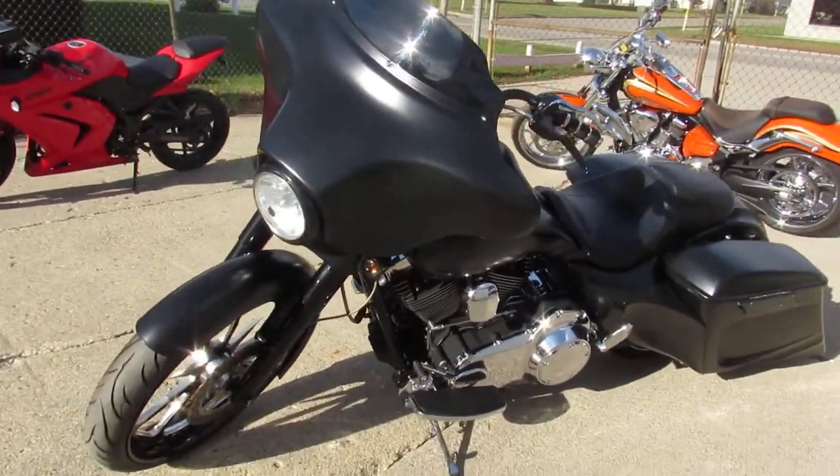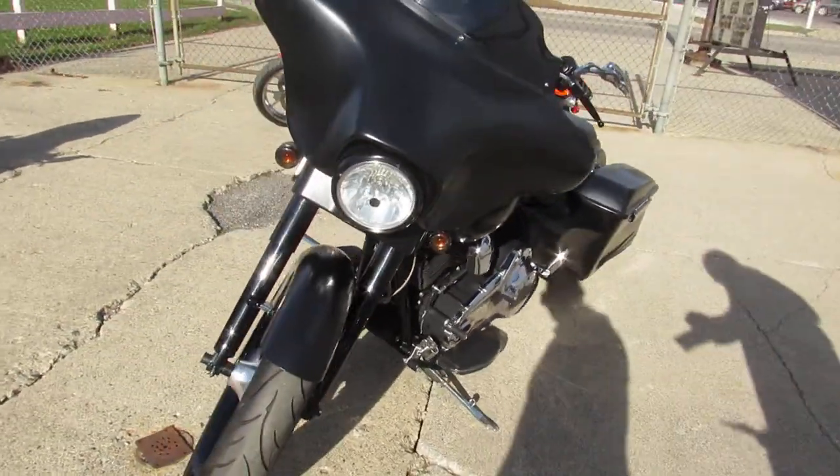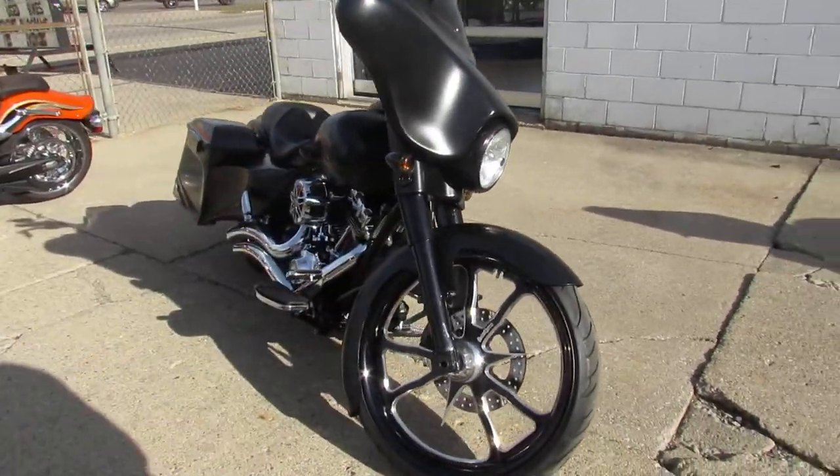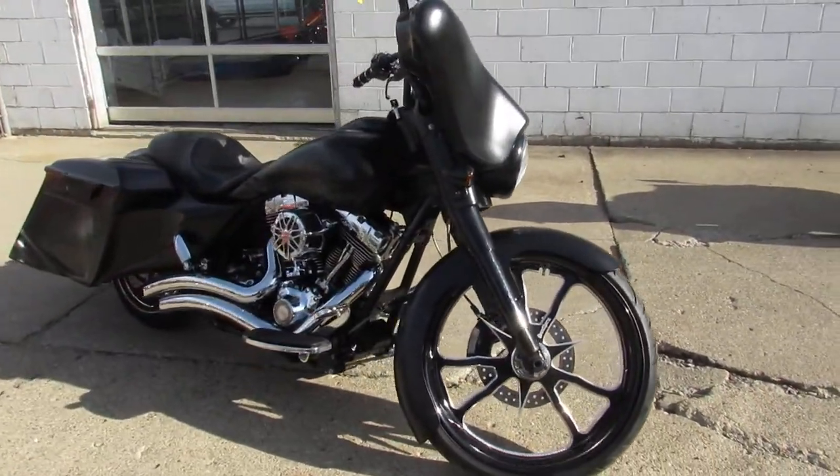Hey fellas, we got a dandy here. Anybody looking for a custom Harley Street Glide, this is it. As you guys know, it's the most fun you can have with your clothes on riding this bad lad.